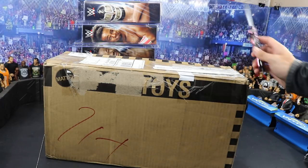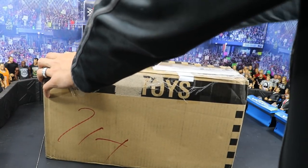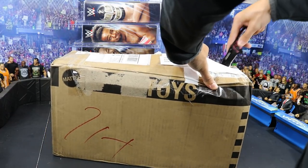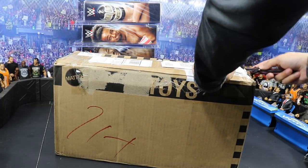Now we're going to open up our big box from Mattel — the WWE Elite Squad. We're going to give it a little cut down the middle. I don't even know exactly what all is in here, so I'm pretty excited to see what we got. It's going to be very interesting.